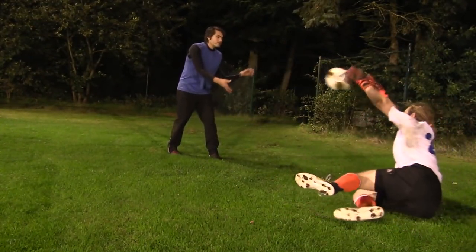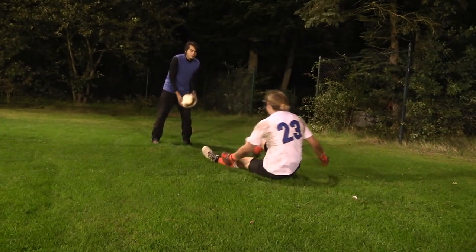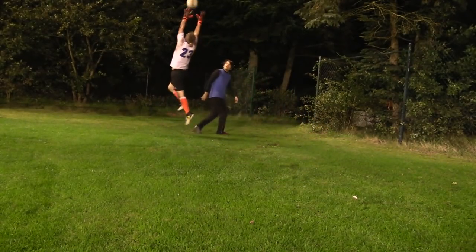I will be putting together some goalkeeper challenges and I will try to get in some other collaborations with other channels nearby, so I would really like to get that in for you guys. On the review side, we have a ton of big gloves in.